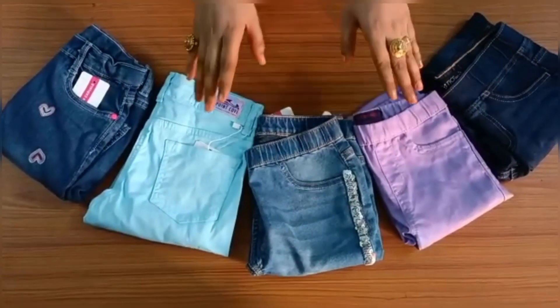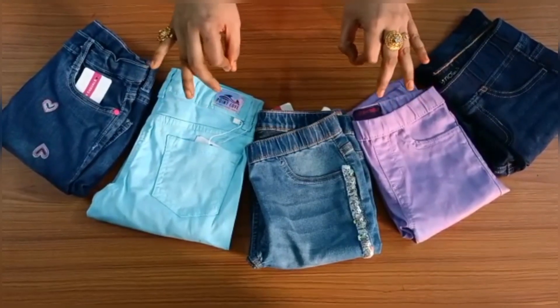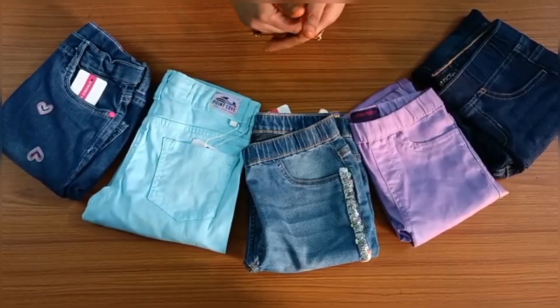Hey my lovely viewers, welcome back to your own channel Nusrat Patimah haul videos and I am Nusrat. Today I am wearing a jeans haul which I purchased from Arjio. Without wasting time, let's start the video.